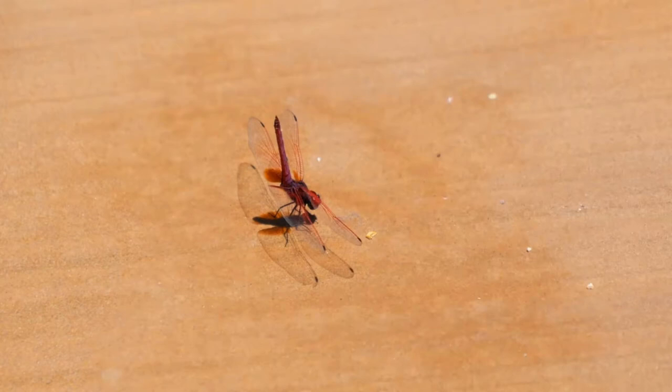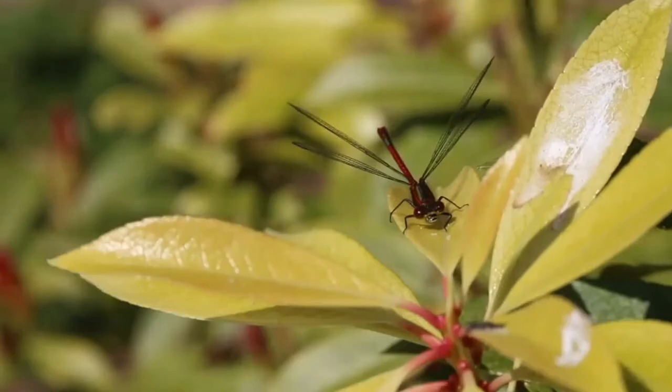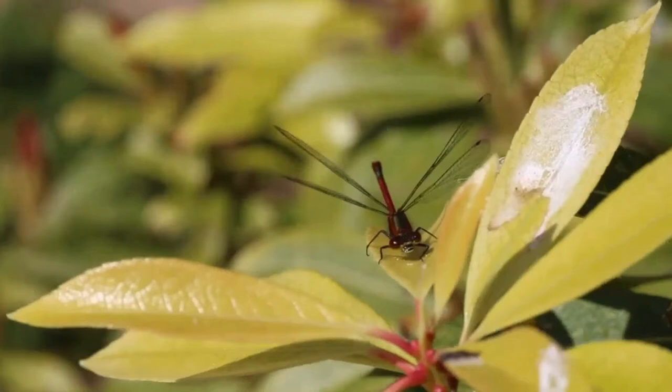Like all insects, dragonflies are technically ectotherms — cold-blooded — but that doesn't mean they're at the mercy of Mother Nature to keep them warm or cool. Dragonflies that habitually fly back and forth employ a rapid whirring movement of their wings to raise their body temperatures.